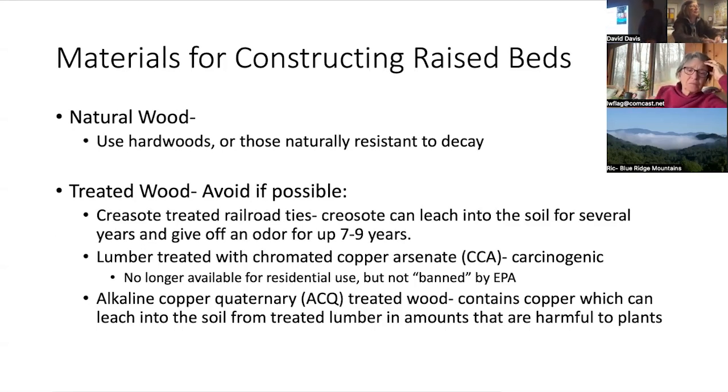There are lots of materials that can be used for raised beds — the sky's the limit. Natural wood: until pre-COVID, most raised beds I saw were made out of natural wood, usually landscaping timbers that were untreated, a natural hardwood, or woods that were naturally resistant to decay. We want to avoid treated wood if possible, although nowadays the treatments are not as harsh as they used to be prior to 2002. However, there's no research out there on a lot of these different treatments that could say you're not contaminating your soil with treated wood.